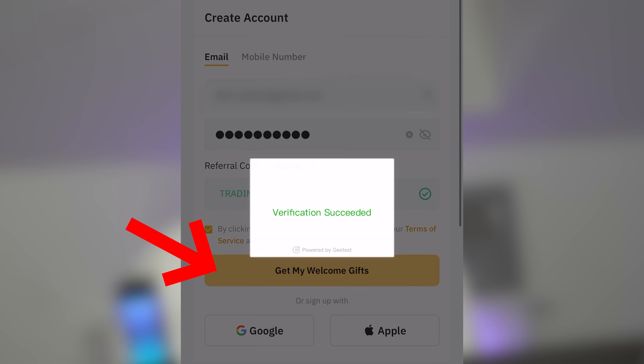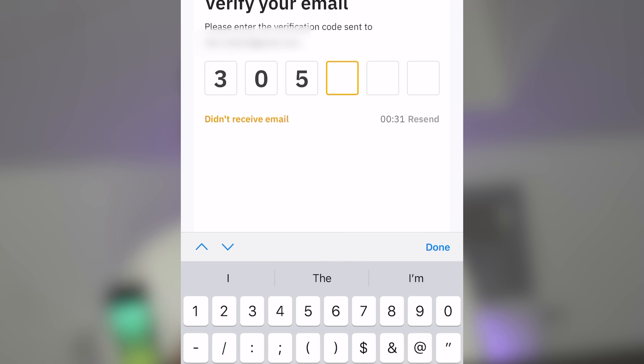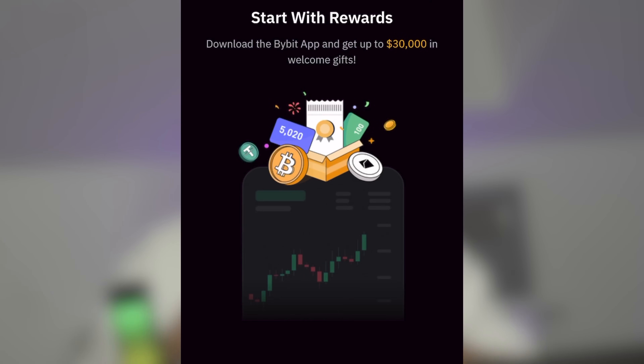You can register using your email, phone number, or you can also use your account on Google or Apple for registration. Don't forget to create a long and strong password, as it will protect your funds. After that, just click on the 'Get My Welcome Gifts' button. If you register using a phone number or email, you need to confirm your email or phone with a code. Registration is successfully completed.